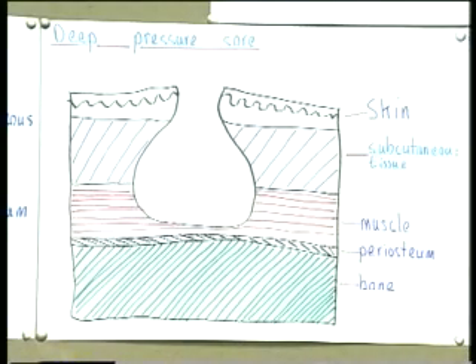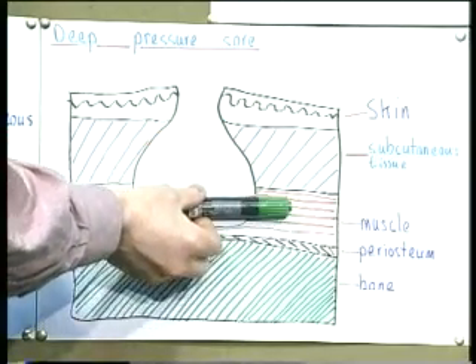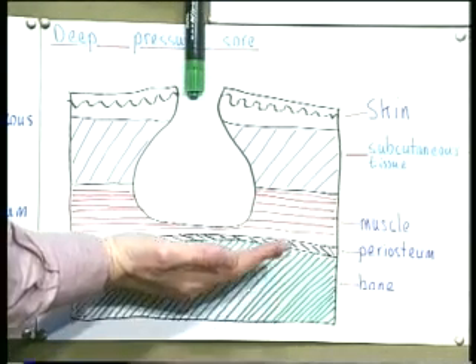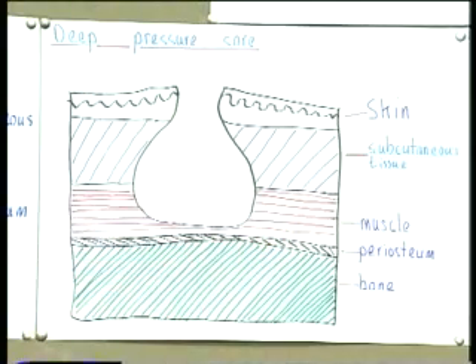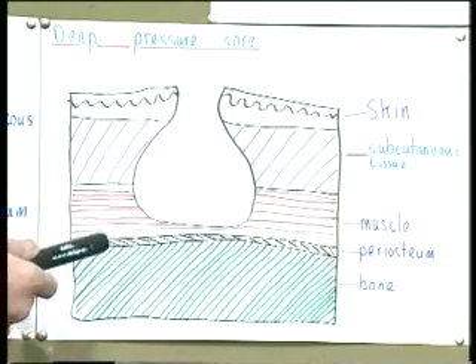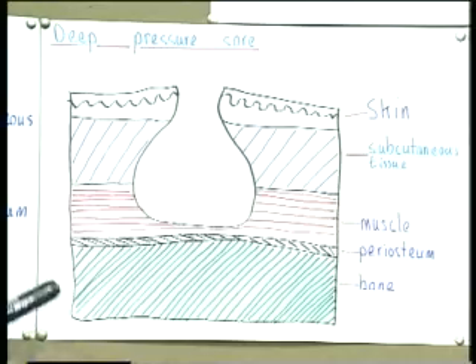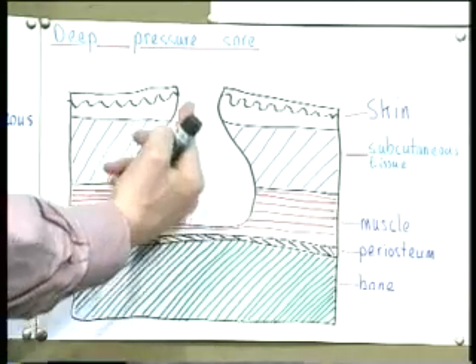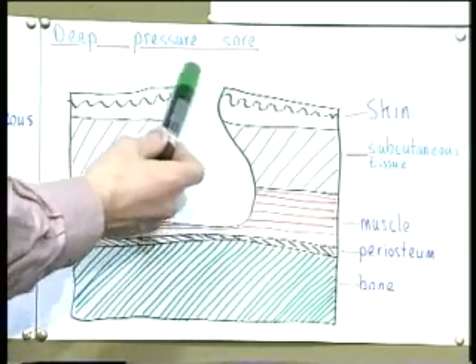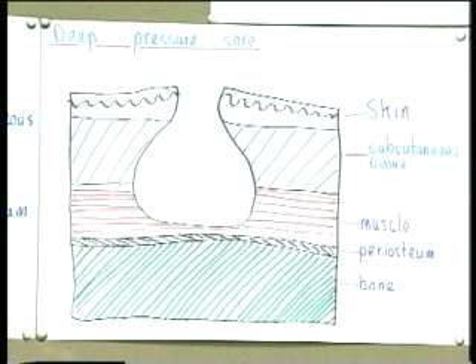Now a deep pressure sore — same tissue layers: skin, subcutaneous, muscle, periosteum, bone. This deep pressure sore is again caused by pressure from above and the bone underneath, but this time it has originated in the deeper tissues overlying the bone. For a while the skin would be intact, but the sore has gradually worked upward, breaking through the skin and revealing an ulcer with a typical necrosis appearance on the surface. So a deep pressure sore originates in deep tissues above the bone and works its way up.